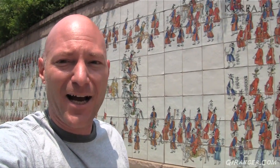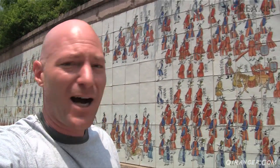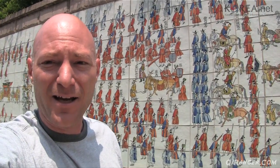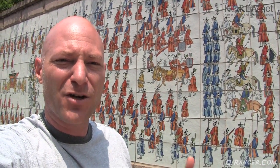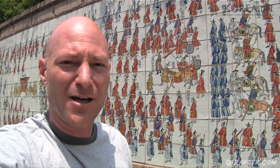Of note is that in the time of the Joseon dynasty, you were not allowed to depict the King. So in this picture right here, you have the King's horse and the servants carrying the umbrella to keep him out of the sunlight, but no image of the King.